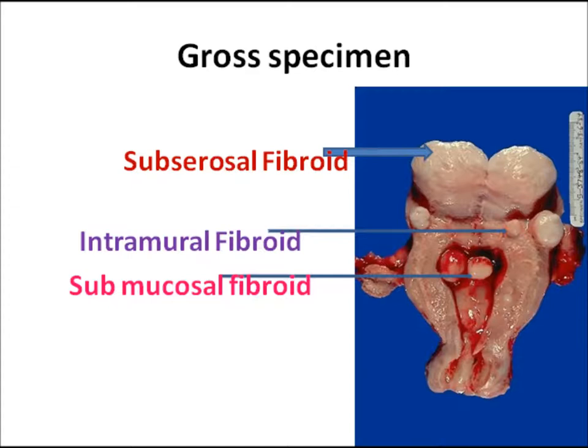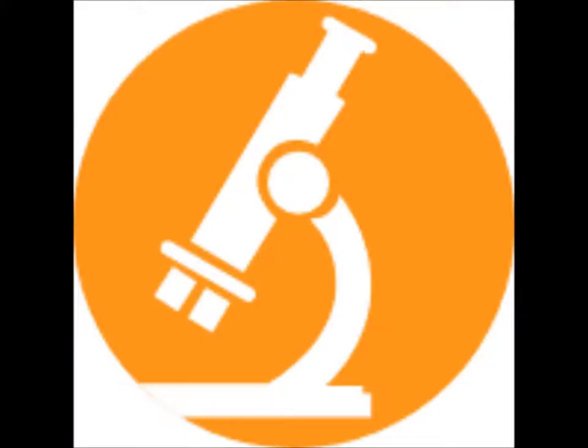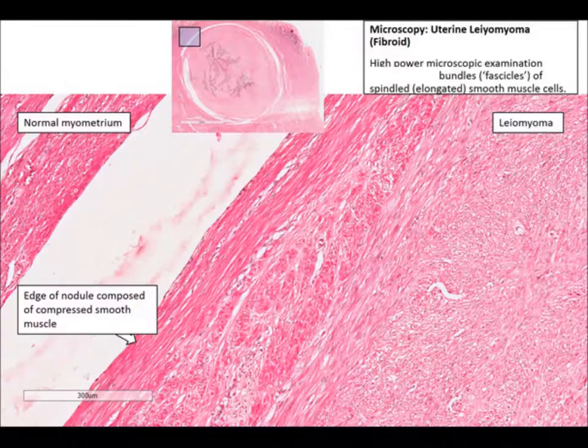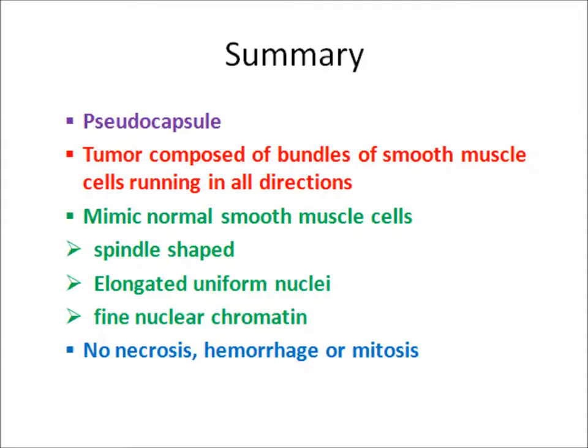The cut surface is white in color and some show a whorled pattern. To summarize: multiple fibroids, well circumscribed, whorled appearance, white cut surface, and they are bulging. Under the microscope we can appreciate normal myometrium, then a pseudo-capsule, and the leomyoma composed of elongated smooth muscle cells which show uniform nuclei, rounded ends, and fine chromatin.